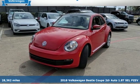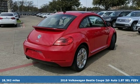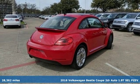It's a 2016 Volkswagen Beetle Coupe. Break the mold and outrun the crowd in this iconic Beetle.